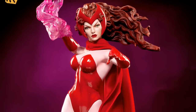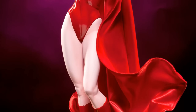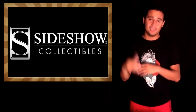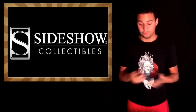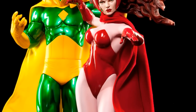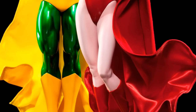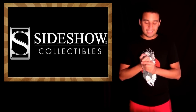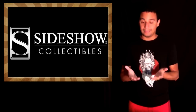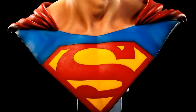We also got to see Scarlet Witch, the premium format, which they actually have for pre-order. There are two different versions: an exclusive version that comes with the hex power in one of the hands, and the normal version does not come with that power. The other picture of the regular one shows the Vision PF, which has not been announced yet, but I'm suspecting it would be at San Diego's. They also posted for pre-order the Superman life-size bust, which is pretty epic. That's the cornerstone of your collection right there.